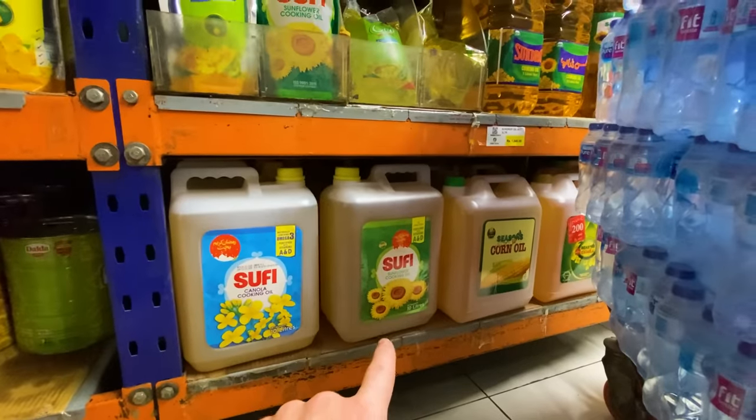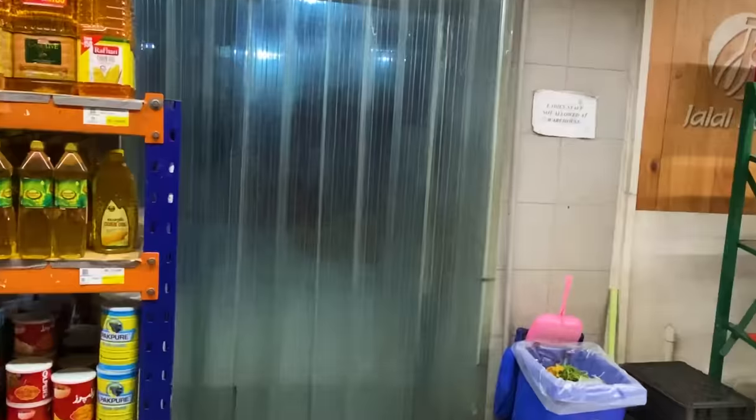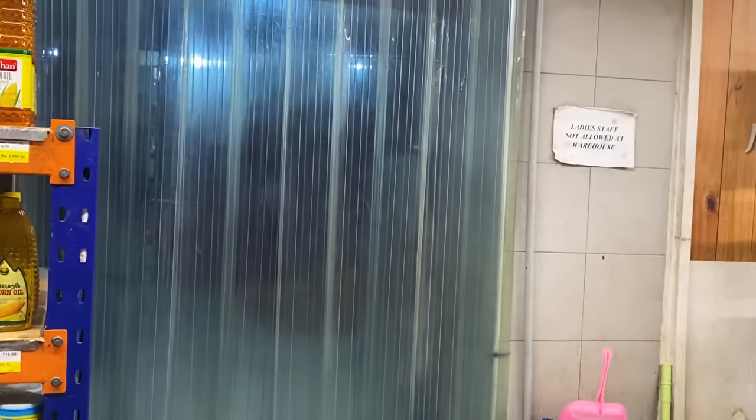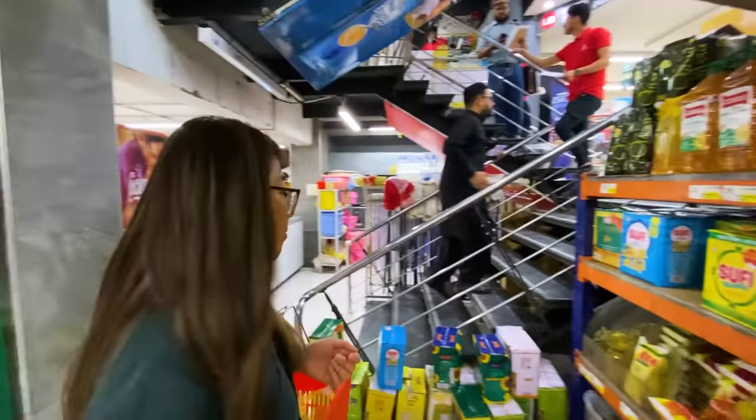Something I've never seen before: a sign that says 'Lady staff not allowed in the warehouse,' just beside the oil section. Something new. Let's head upstairs and check the top floor.